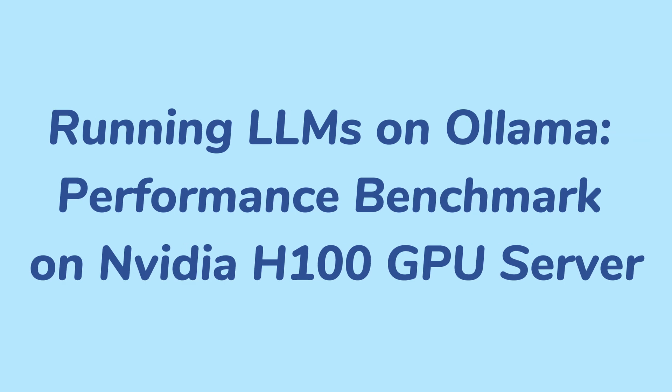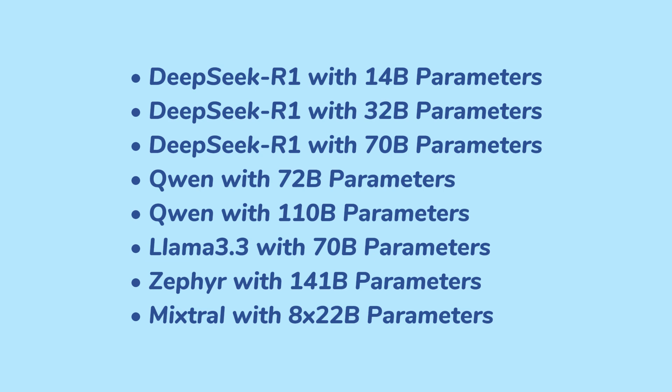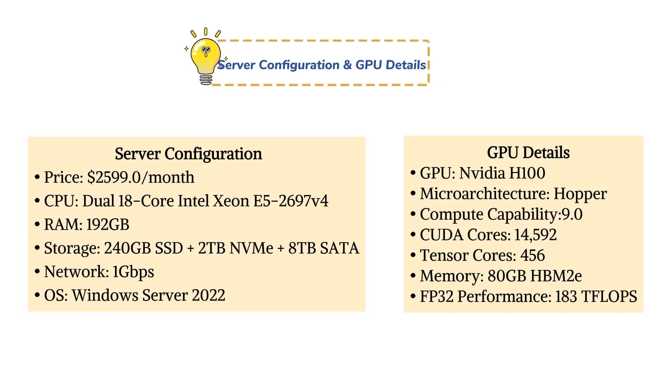Welcome to DatabaseMart's channel. In this video, we will review the GPU-H100 and showcase our 8 selected models. For more detailed test data, click the link in the comments section. Let's first take a look at the GPU-H100 server configuration.